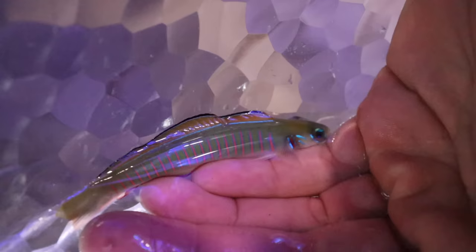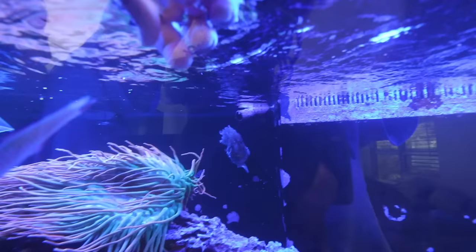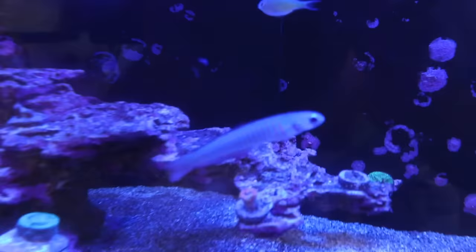Holy smokes, let's go. See you later, buddy! I love adding new fish — it's my favorite thing on planet Earth. More motion, more movement. The corals are going to grow within the next couple months — this tank is just getting better and better as time goes on.